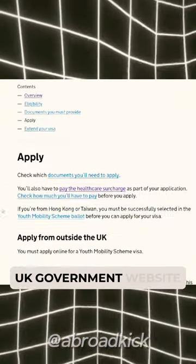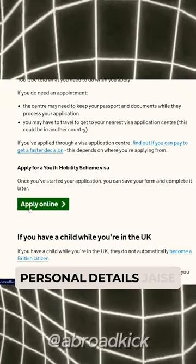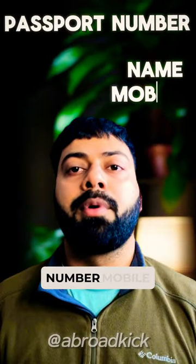For which, you don't have to do anything on the UK Government website. You have to create your account with your personal details — your name, passport number, your mobile number, your email ID, and date of birth. You need to fill all these in the application.